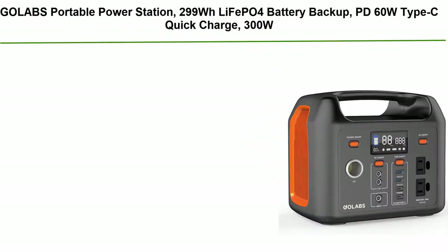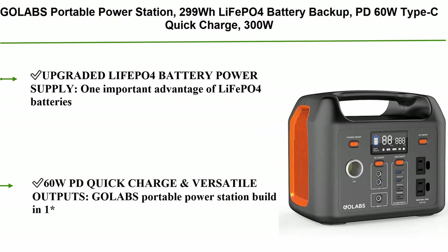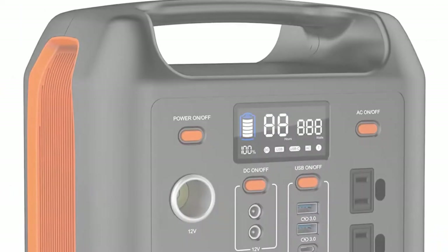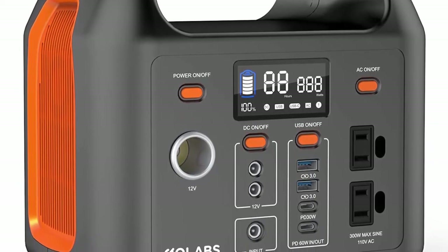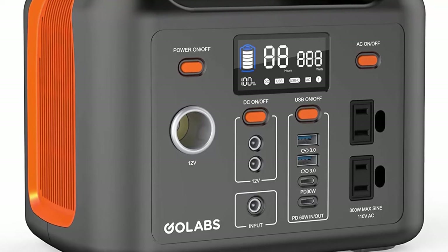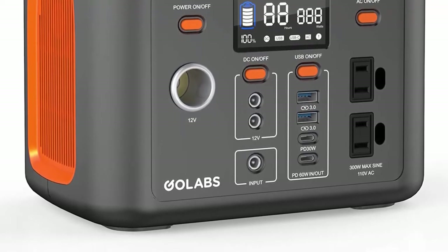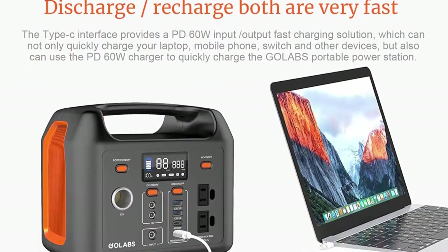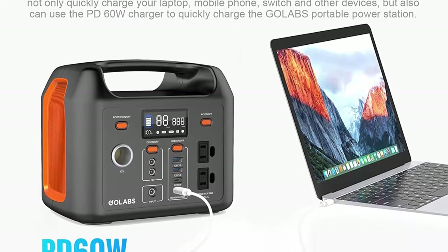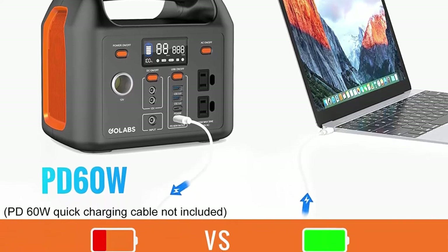Number 7: Gallab's Portable Power Station 299Wh, LiFePO4 battery backup, PD 60W Type-C, quick charge, 300W pure sine wave AC outlet solar generator for outdoor camping, fishing, travel, emergency, CPAP. An important advantage of LiFePO4 batteries is thermal and chemical stability, which improves safety. The battery offers 2000 cycles and more than 10 years of battery health.